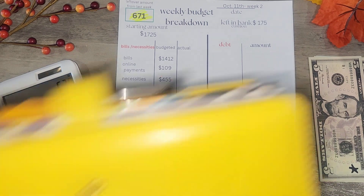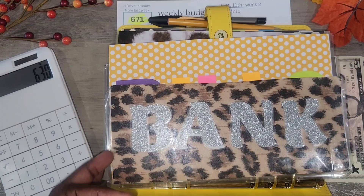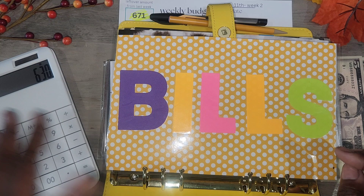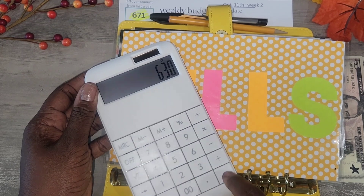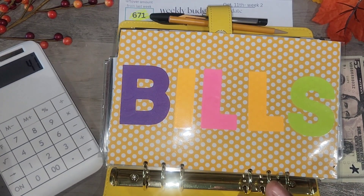I need $630 but I have $671 left over. After subtracting $630, I'll have about $40 to put back in the bank. Let me get the cash in order — I'm trying to hurry because I need to go pick up my daughter.